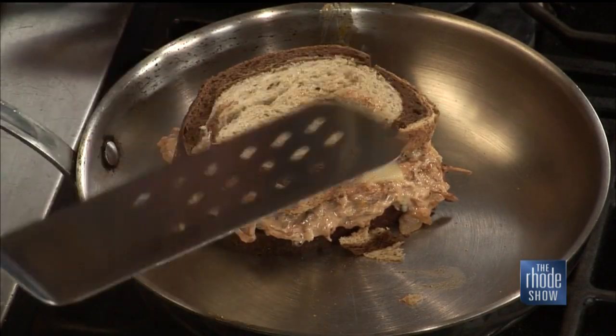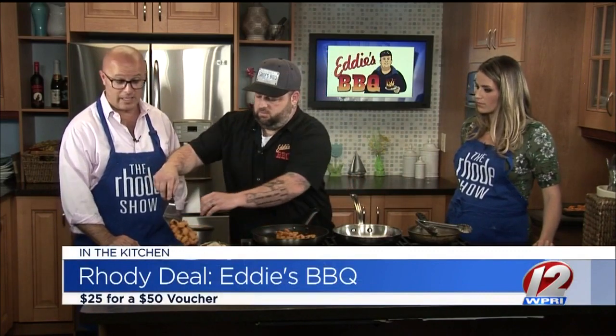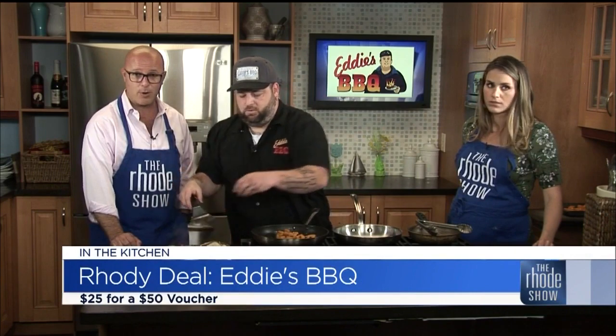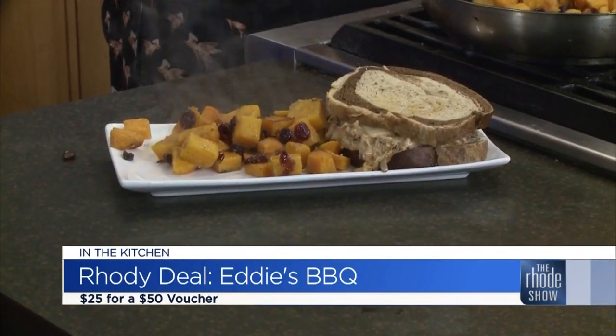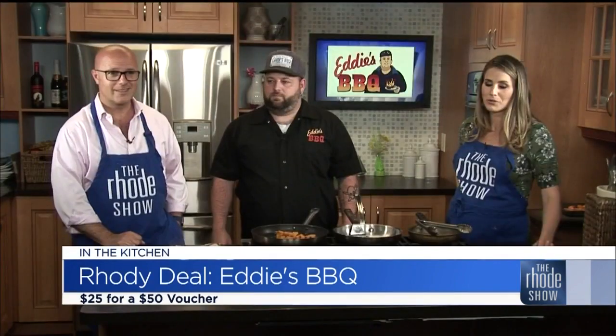How do we plate this up? Just take the sandwich and put it right up on there. While you're doing that, I'll remind everyone — it is our roadie deal of the day. Go to roadiedeals.com right now: two $25 vouchers for only $25. Go down to Eddie's BBQ, see Steve, and he can hook you up with some great food. That looks delicious. Don't forget, you can find the recipe over at roadshow.com. Enjoy.